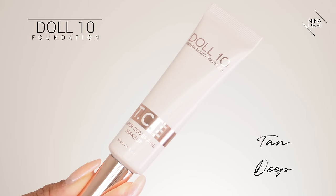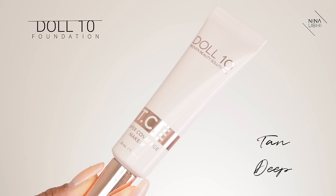Now we're doing a holiday evening glam, so I do want really good coverage. I'm going to be using my Doll 10 foundation in Tan Deep, applying it with my Sigma Airbrush Kabuki brush, which is the F85. I'm just going to buff this into my skin.